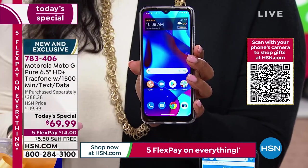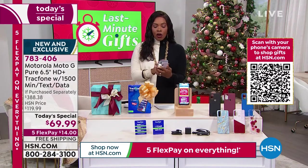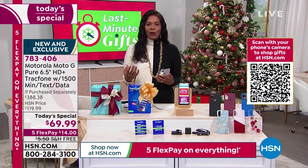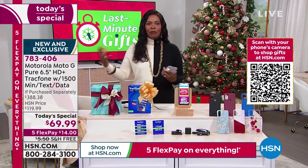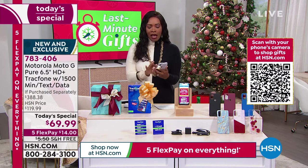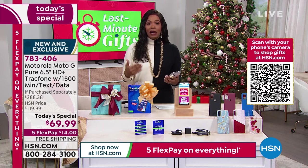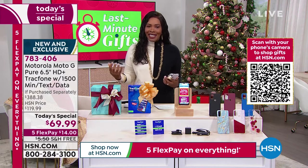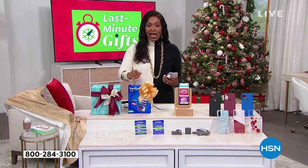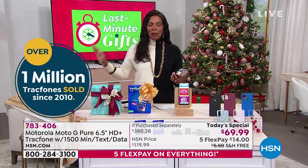If you've got somebody in your life who's been asking for a phone — maybe a teen or tween — you might be thinking you don't want to add them to your plan because that makes everything more expensive and means buying a $1,000 phone. TrackPhone has made it easy. Here at HSN, we've sold over a million TrackPhones, and this is the lowest holiday TrackPhone Today Special we've ever offered.